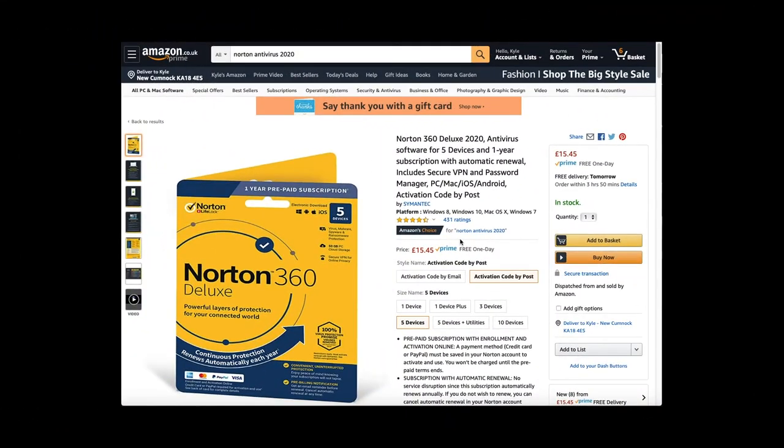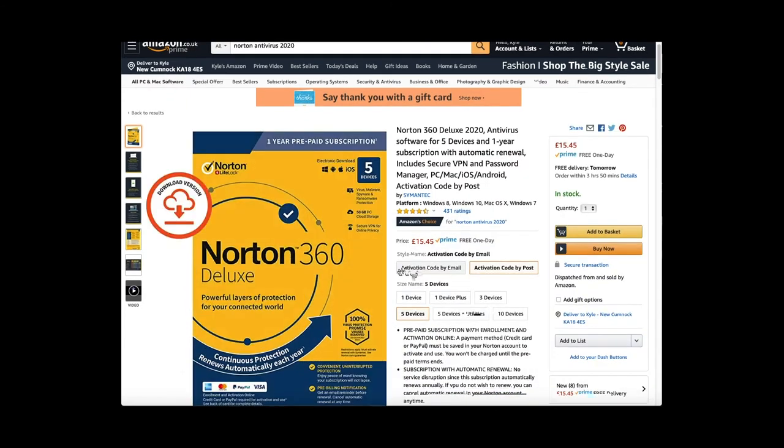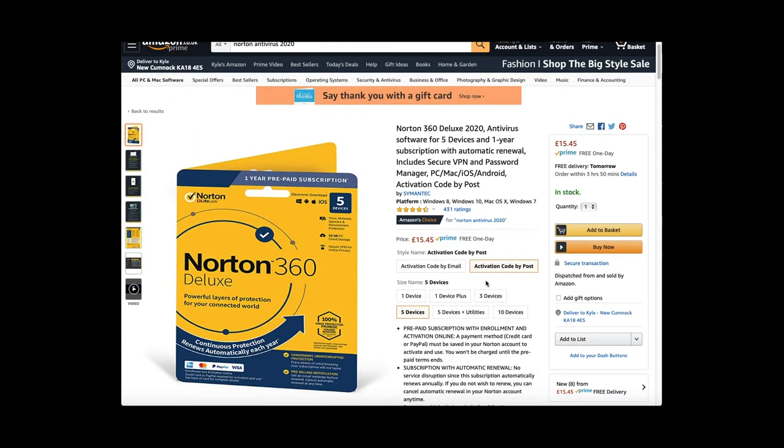Norton is also available in America and the UK. This package for the UK covers five devices, and you can either receive the activation code by email or by post, at £15.45.